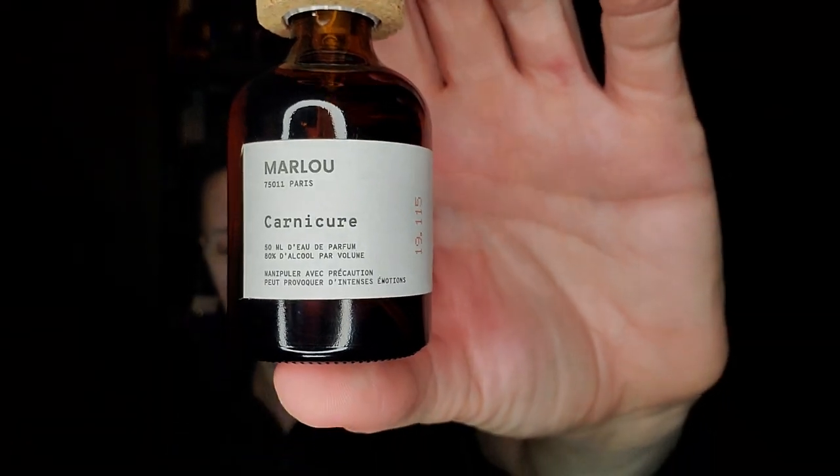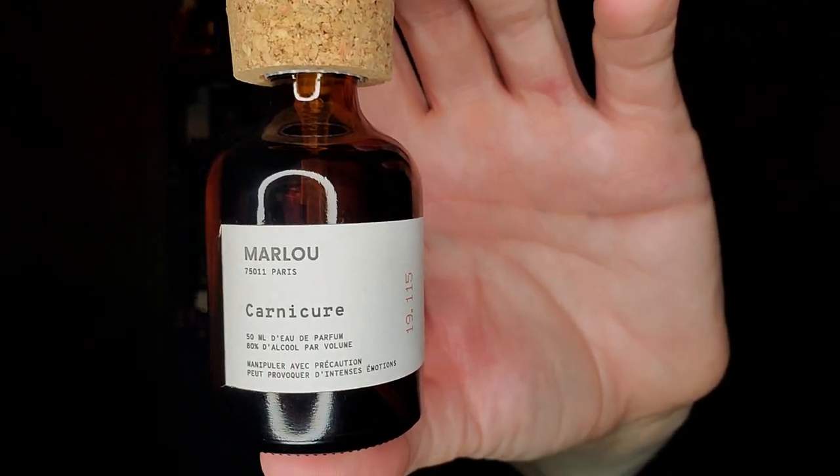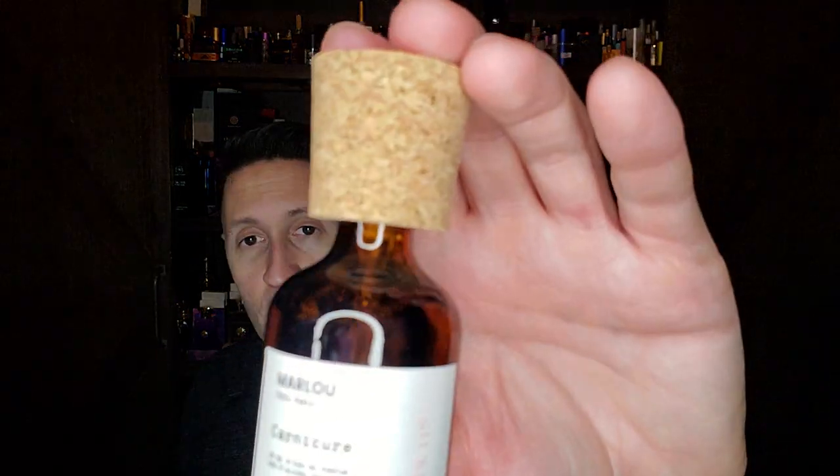Number 47 is Marlou Carnicure — the only Marlou fragrance in my collection. Apparently it's been reformulated; it used to be called La Animal Sauvage, which was even more animalic. Notes: orange blossom, violet, sandalwood, patchouli, civet, and musk. There's also a 'whipped cream' note listed on Fragrantica — very strange. This is very similar to Kiehl's Original Musk and Musk Kublai Khan. I actually like Musk Kublai Khan even more than this — Carnicure is like an easier-to-wear Musk Kublai Khan. I wouldn't buy it again, so that's why it's at number 47.